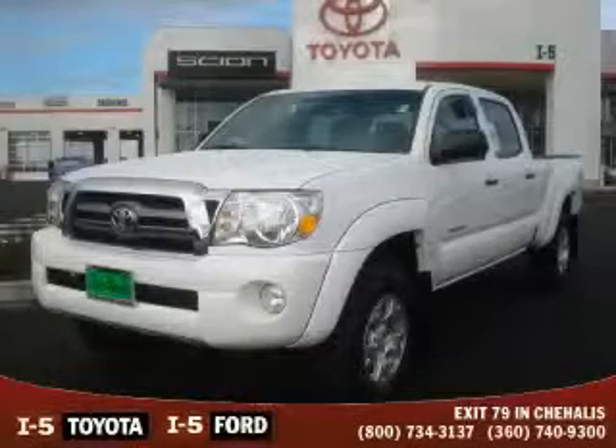This is a brand new 2010 Toyota Tacoma. Strong, durable, and dependable.